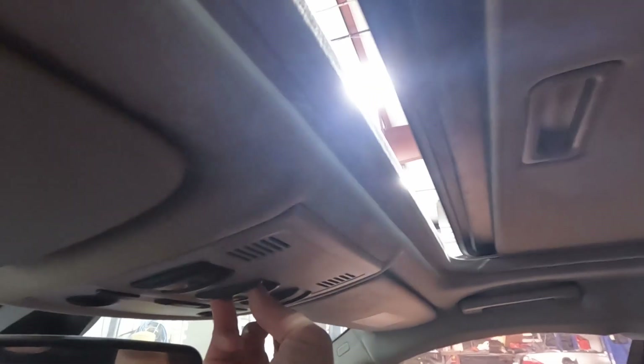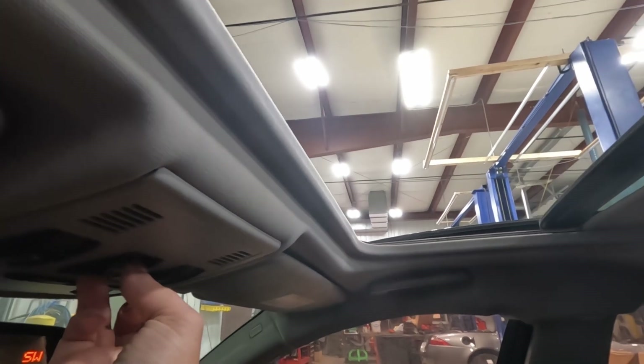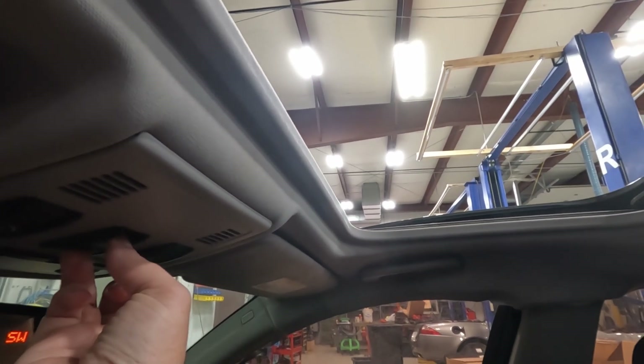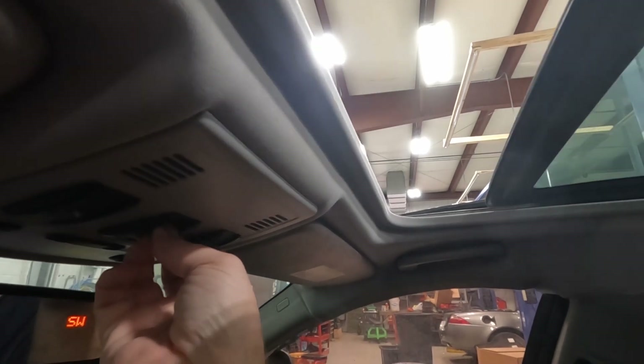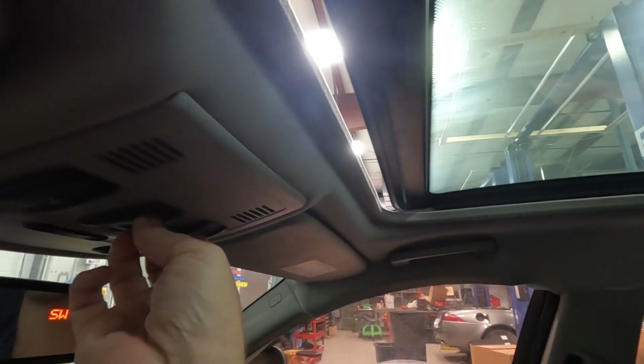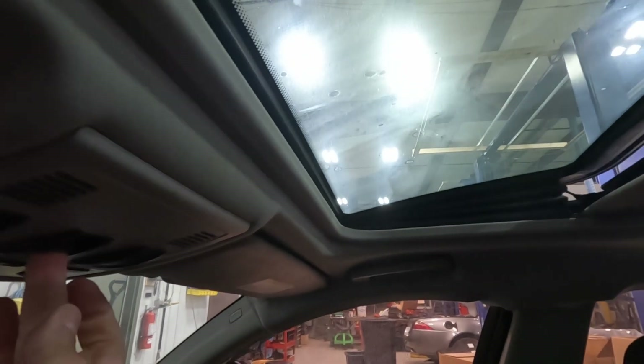Let me test sunroof. The sunroof opens, closes, and tilts.